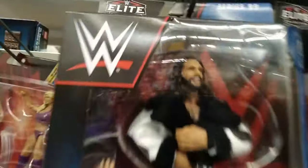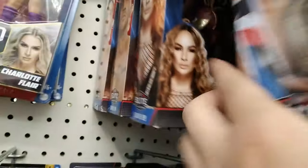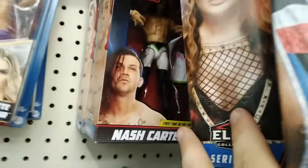We got Bianca Belair, we got Randy Orton, we got Seth Rollins. We got a little bit of Biggie Langston with that championship belt - love the championship belt. Nia Jax - dude, get this peg warmer off the shelf. Come on, whatever happened to Nia Jax?